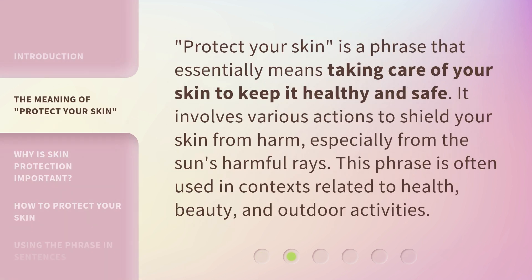Protect your skin is a phrase that essentially means taking care of your skin to keep it healthy and safe. It involves various actions to shield your skin from harm, especially from the sun's harmful rays. This phrase is often used in contexts related to health, beauty, and outdoor activities.